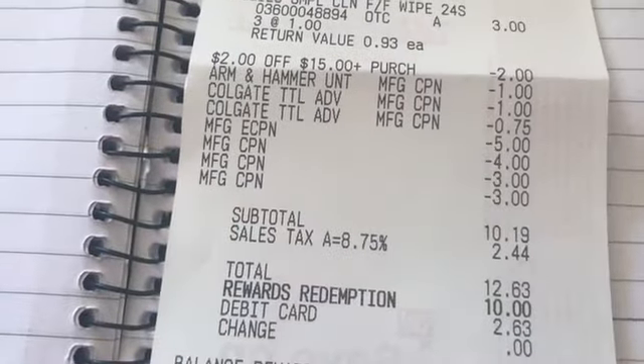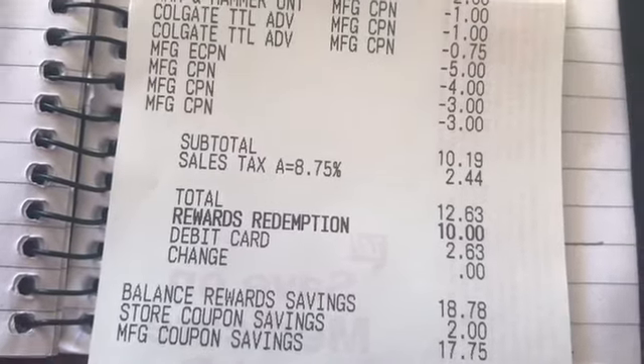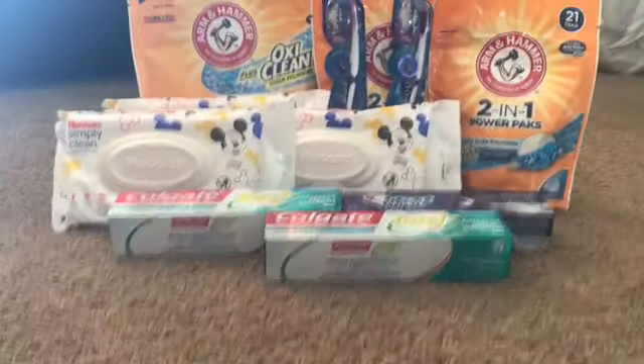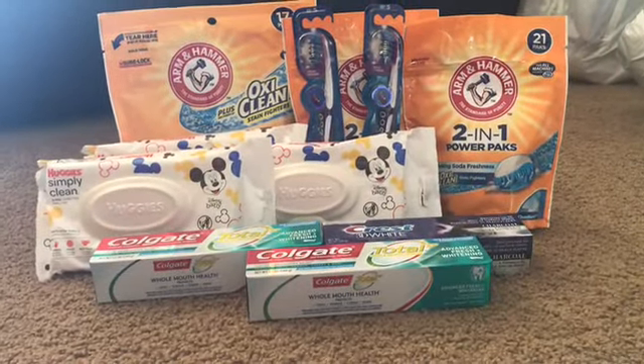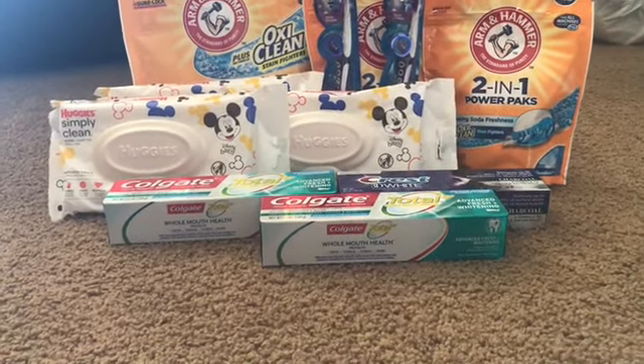Tax was $2.44, so I did end up paying $2.63 — but that is not bad at all for all these products. We're talking $3, $6, $9, $11 worth of products. That was really great.